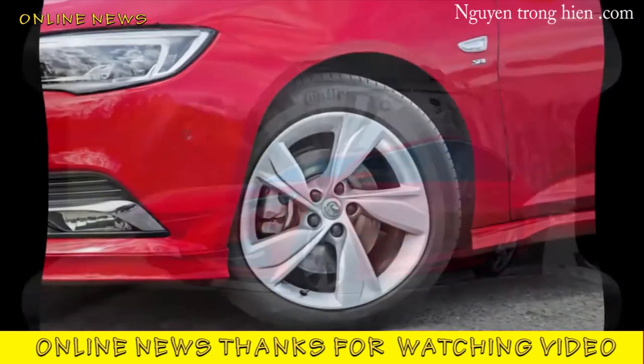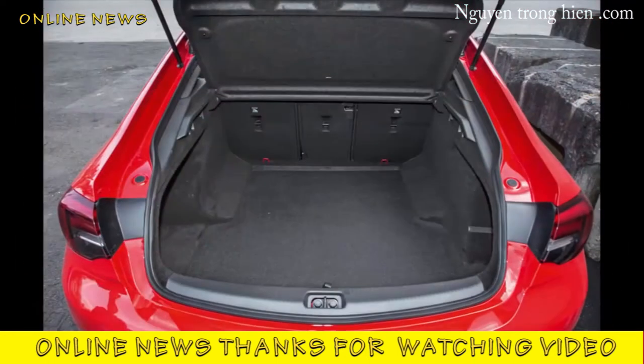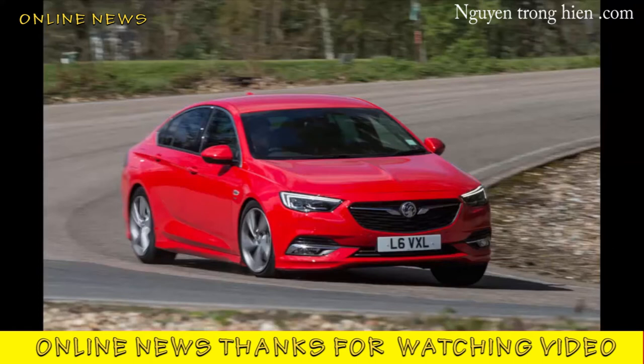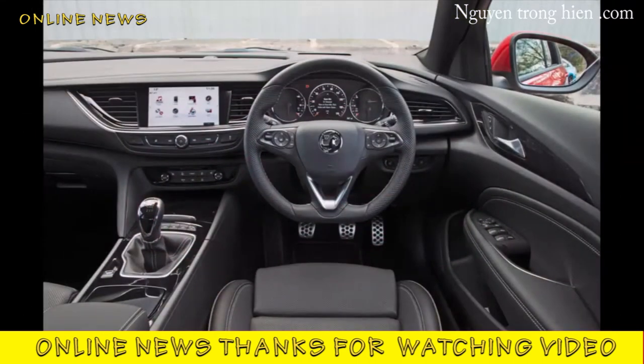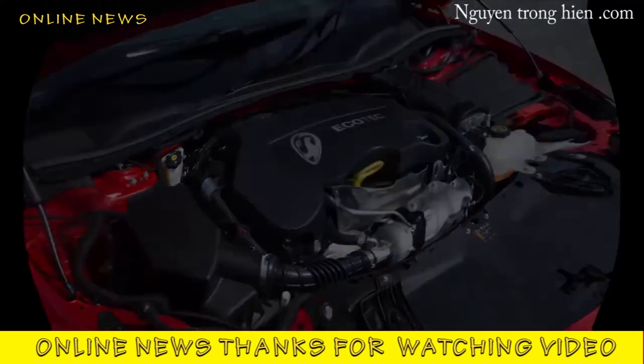It promises to be lighter, leaner, and better thought out than the car it replaces. Historically, it'll represent one of General Motors' last half-dozen or so solo rolls of the dice in Europe. Topically, it'll become one of the most recognizable cars on British roads. We drove a 2.0 turbo D in SRi VX-Line Nav trim to assess its worthiness for either accolade.